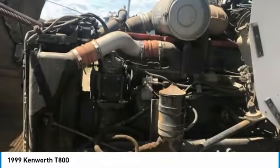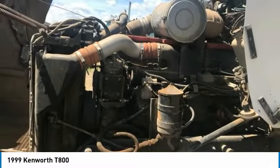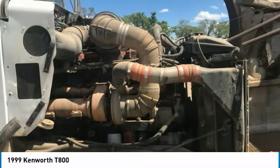This 1999 Kenworth D800 Semi-Tractor has been very well maintained. It is road-ready and eager to start generating revenue right away. Don't miss out on this incredible opportunity — call today for more information on how you can get behind the wheel of this Kenworth D800.